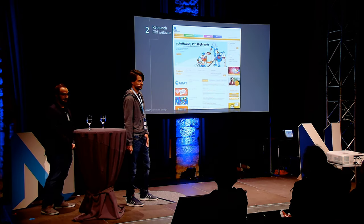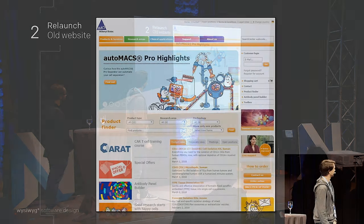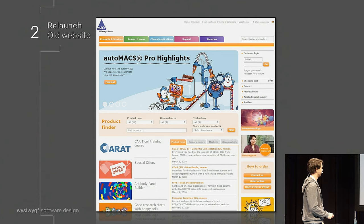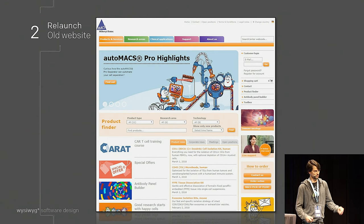This was the old homepage. As you can see, there's a lot of stuff on there — support chat, newsletter registration, a lot of teaser content, a lot of text. There's a login area. If you're searching for products, you can use the product finder. There's some news and it's very colorful. And of course, it was not responsive.